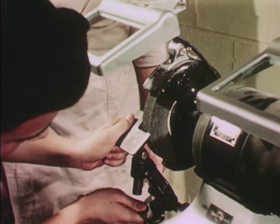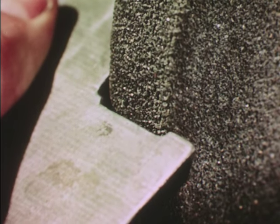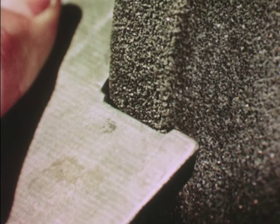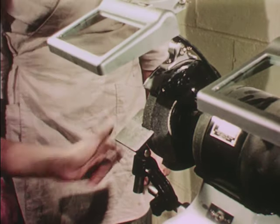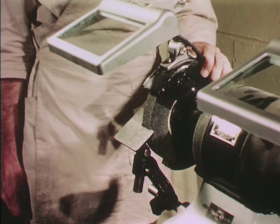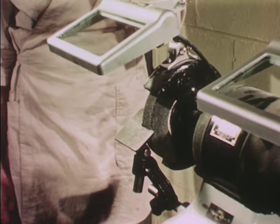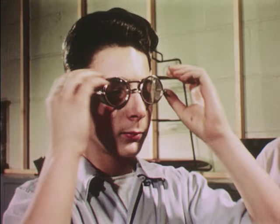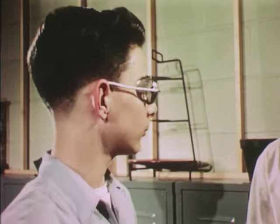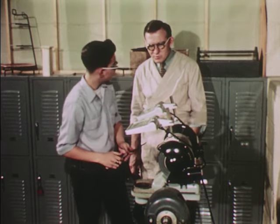Here is the grinder used for keeping tools sharp. Set the tool rest close to the wheel, no more than a sixteenth of an inch away. Be sure the grinding wheel is properly guarded. A glass shield is good eye protection, and you may want to wear goggles for extra protection. Stand aside when you start the wheel, just in case it's defective.